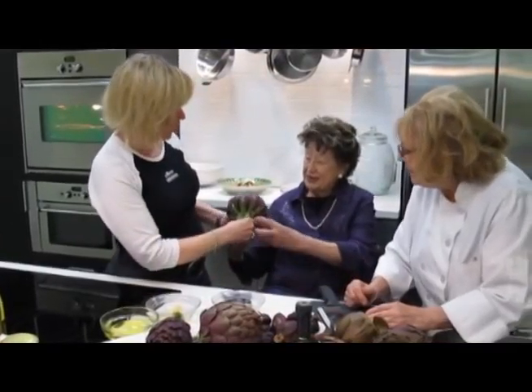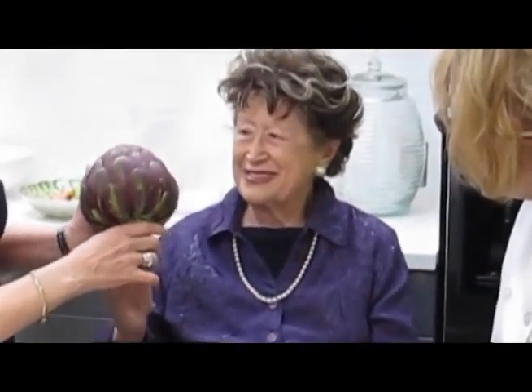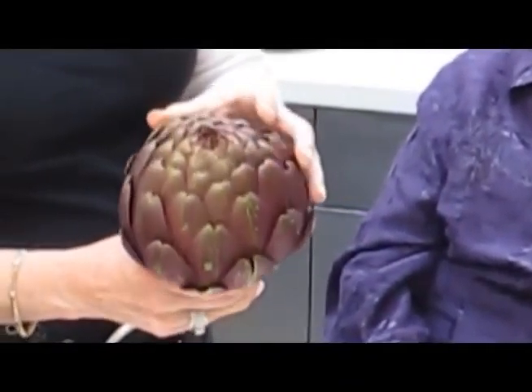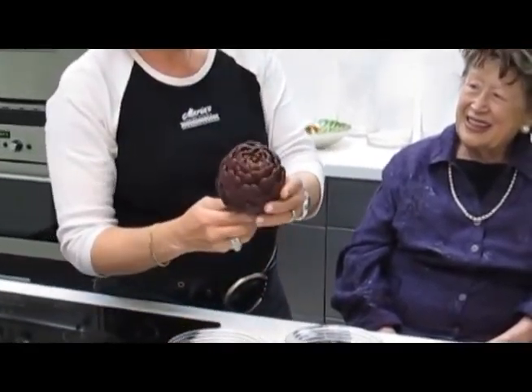It's purple — the purple and green. And this is a sangria artichoke. It's very big, a huge artichoke. This is enough to feed a family of ten when it's stuffed. And then this is a beautiful artichoke.